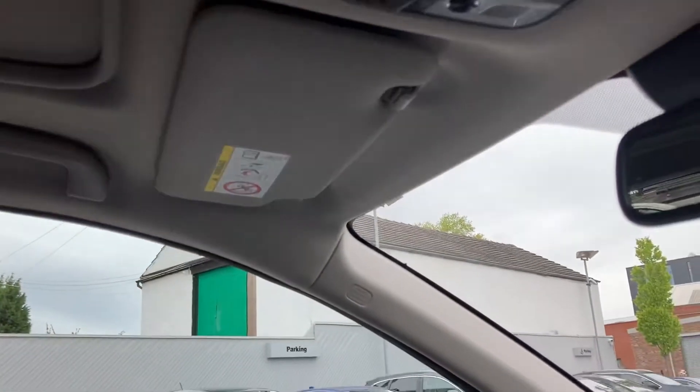It does come with a panoramic glass roof which you can access using the buttons on your control panel, and you can open this for more light exposure. It does also come with a covering which you can pull across, depending on how much air you wish to get in — very beneficial in those warmer months that we have. All that one week.